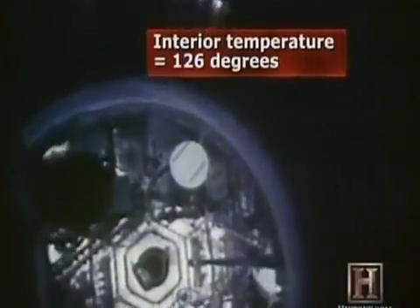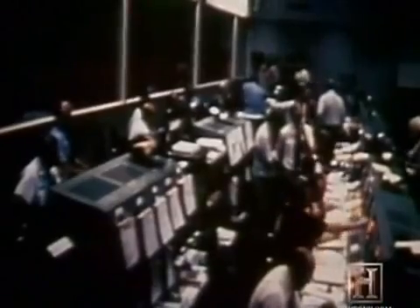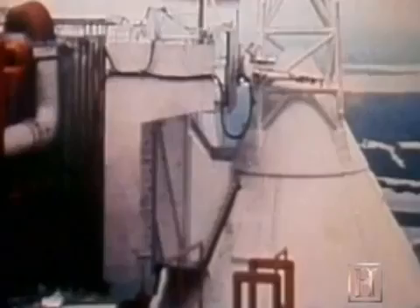If Skylab's second main solar panel were set free, the space station could generate enough electricity to perform its mission. But without a thermal heat shield, the temperatures inside Skylab would make it unlivable. If Skylab were lost, the future of the American space program would be in jeopardy.